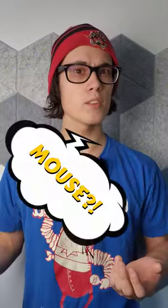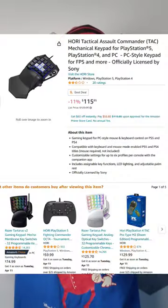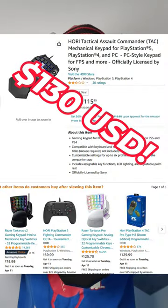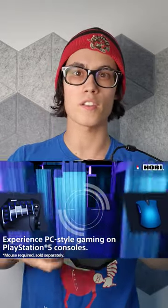Is it a keyboard? Is it a mouse? Is it an airplane? No. This is Hori's $130 attempt to give you a compact way to use your keyboard and mouse functions with your PlayStation.